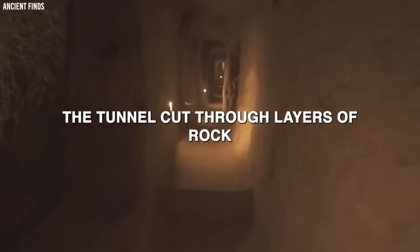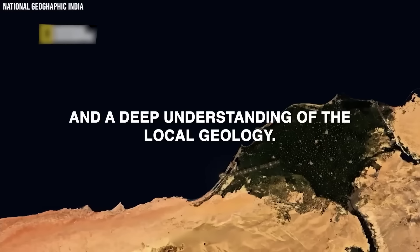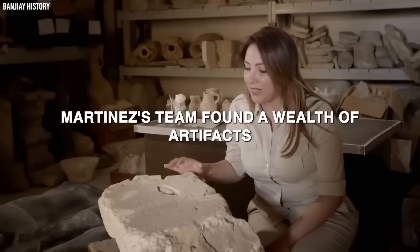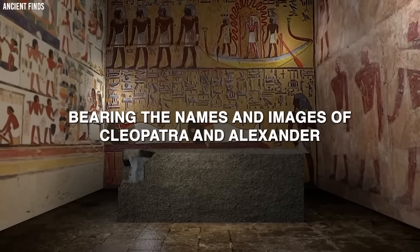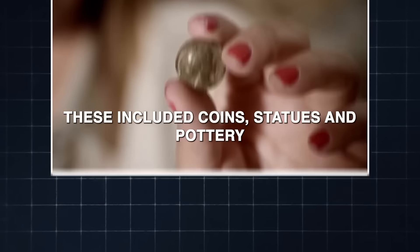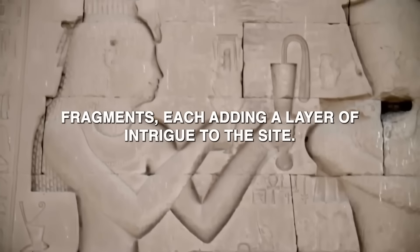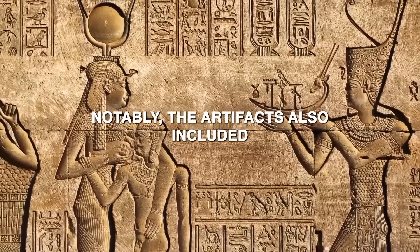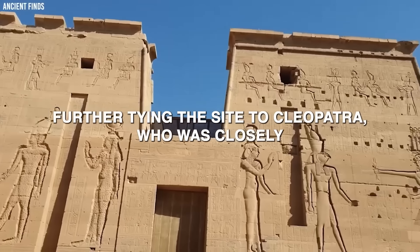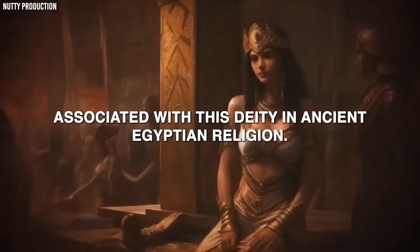The tunnel, cut through layers of rock, showcases impressive engineering skills and a deep understanding of the local geology. Alongside the tunnel, Martinez's team found a wealth of artifacts bearing the names and images of Cleopatra and Alexander the Great, including coins, statues, and pottery fragments. The artifacts also included depictions of the goddess Isis, further tying the site to Cleopatra, who was closely associated with this deity in ancient Egyptian religion.